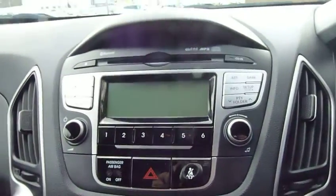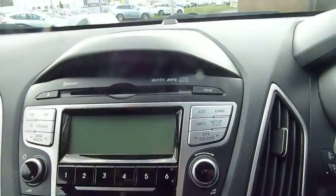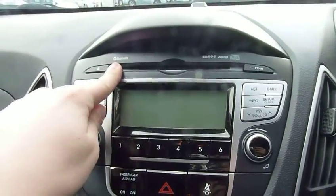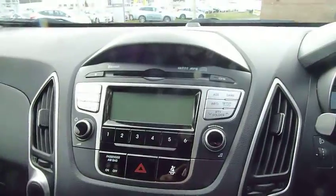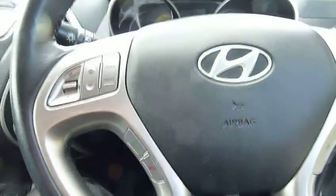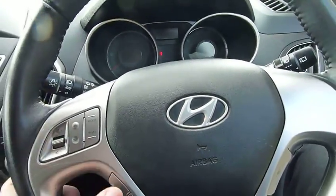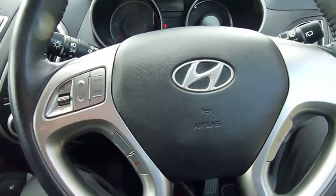Starting from the top, we've got a CD MP3 compatible radio with Bluetooth compatibility, which means that you can hook your phone up to your car and you can make and receive calls via the buttons on the steering wheel — hands-free — which means it's a lot safer. You can be driving along and make or end calls without taking your hands off the steering wheel.